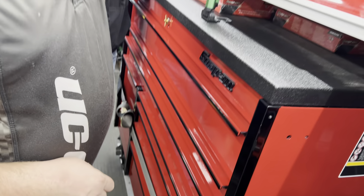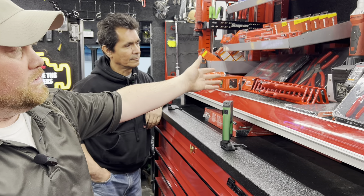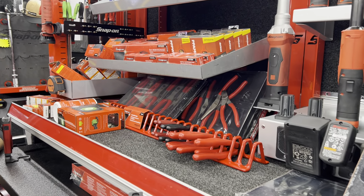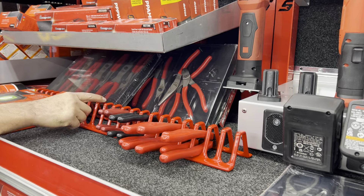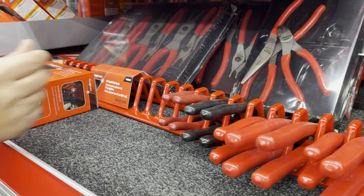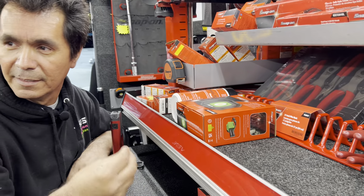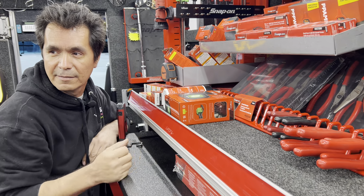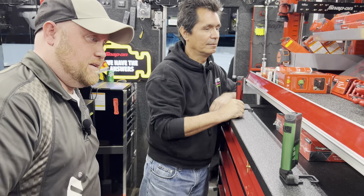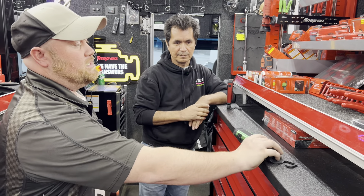This month the plier racks are on sale, and the snap ring pliers are also on promo. Roy mentioned a tool that feels metal but is actually very soft — almost like it's dip-rubber coated, similar to how they dip pliers. He's hoping they'll make it in more colors beyond red, like green. Jesse also bought a bunch of lights, including one of his favorites.